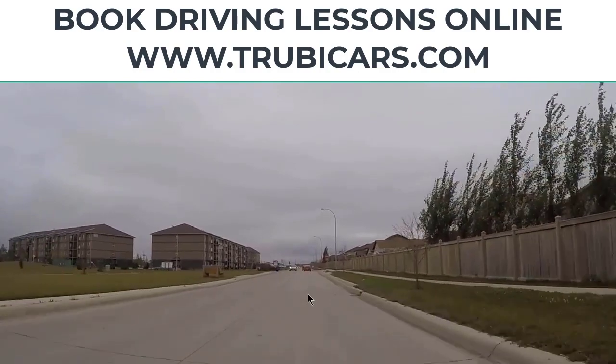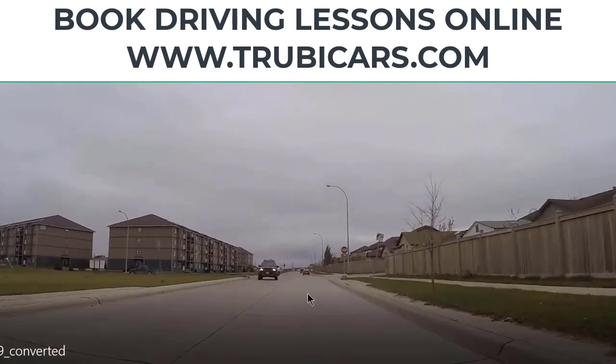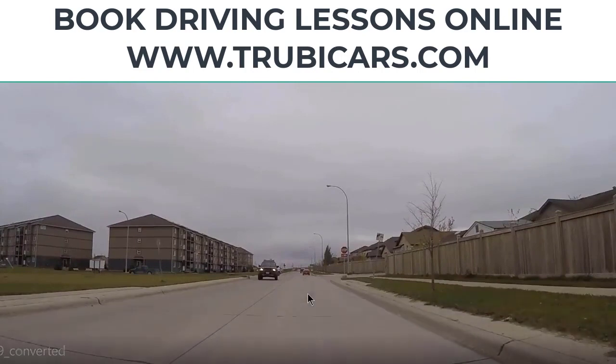Here we see another stop sign coming up, so same thing — we ask ourselves what are the general errors and what are the critical errors. As you are driving, pretty much every second you're asking yourself questions, answering those questions, and taking actions based on your past experience and knowledge. That's going to really engage you with the process, and when you're engaged with the process it's nearly impossible to fail your driving test.